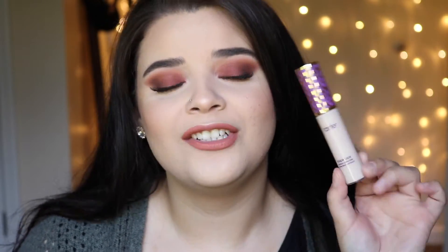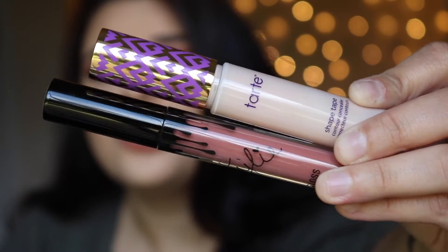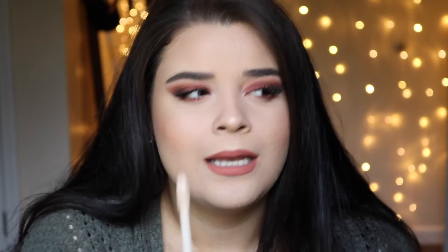I also bought a new concealer. I bought this so long ago — it's the Tarte Shape Tape Concealer in the shade Fair. The only thing that sucks about this concealer is that they don't have a lot of shades; I think they have like six or seven shades. But other than that, this is the best concealer I've ever used in my life. It's so full coverage and it's huge. A little bit goes a long way — whatever is on the doe foot is good enough for both of my under eyes, my forehead, my nose, my cupid's bow, and my chin. I could highlight my entire face with this. It's amazing.